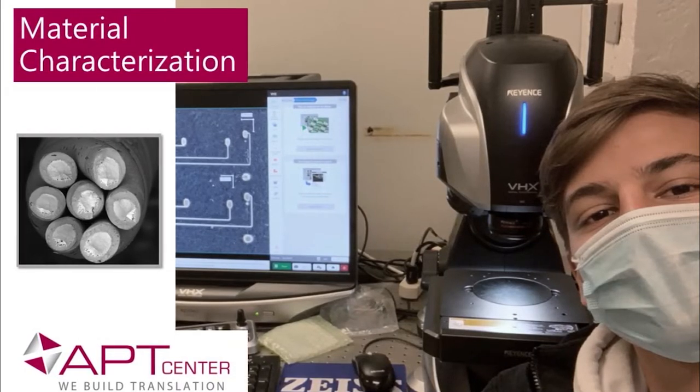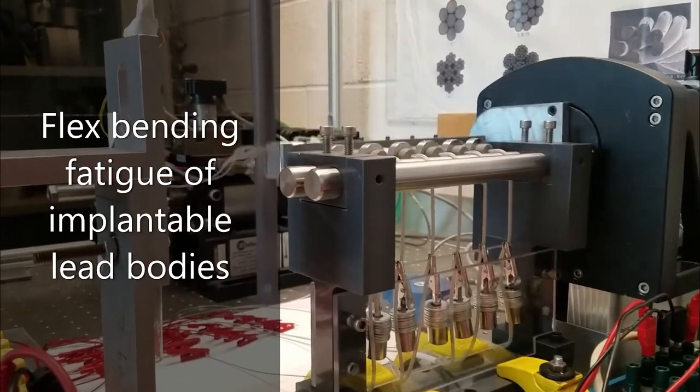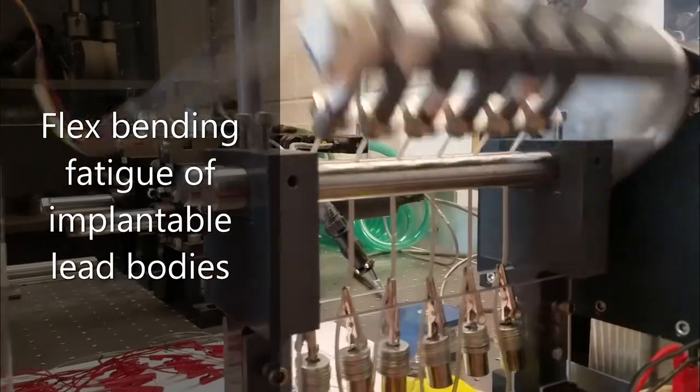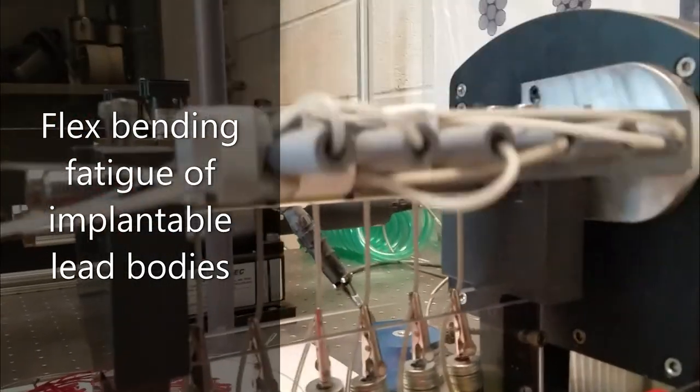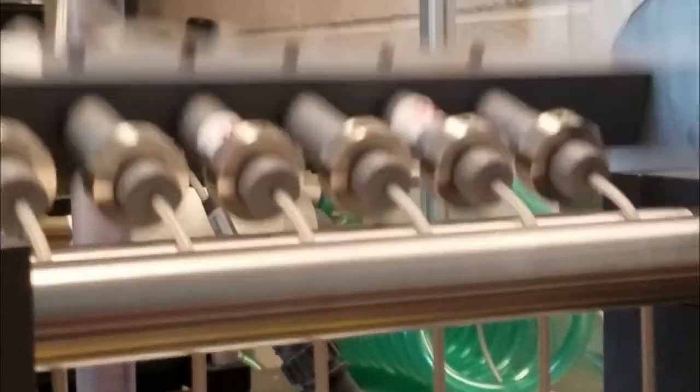Research in this area includes evaluation of biomedical materials including superelastic nitinol, 316 LVM stainless steel, and 35N LT cobalt chromium alloy tested in simulated body solutions under static and cyclic loading, then characterizing the materials with advanced microscopy and spectroscopy techniques.